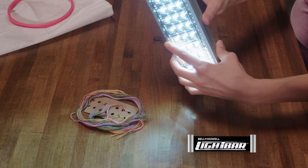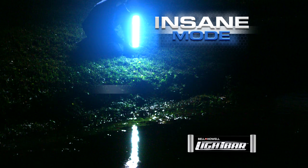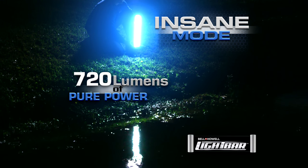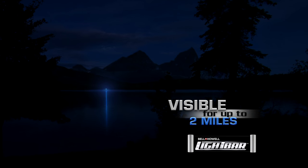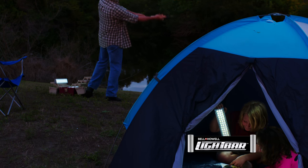The Bell & Howell Light Bar has two powerful modes: Bright Mode for everyday use, or Insane Mode with 720 lumens of pure power, strong enough to be seen from over two miles away. So it's perfect for camping, fishing, or hunting.